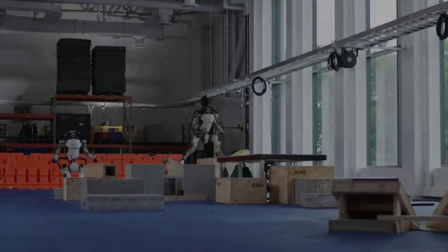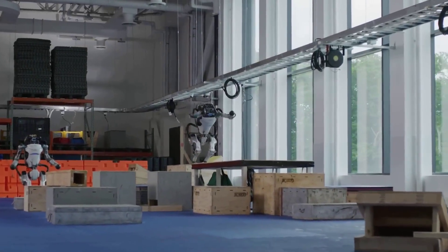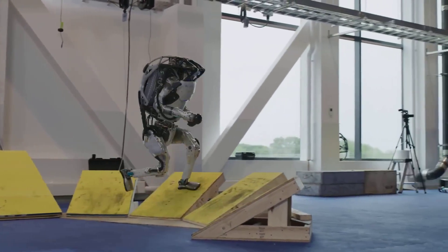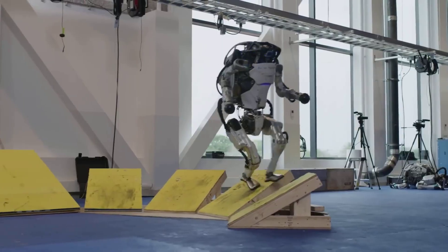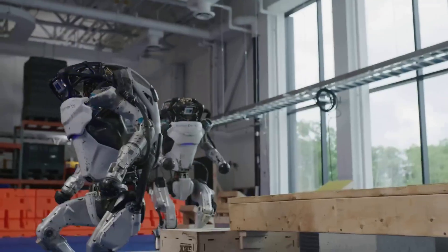Boston Dynamics knows this all too well. Their early Atlas demos were highly choreographed, but over the years the company shifted toward adaptability testing — uneven terrain, variable weights, changing lighting. The goal isn't perfection in a lab; it's resilience in the wild.